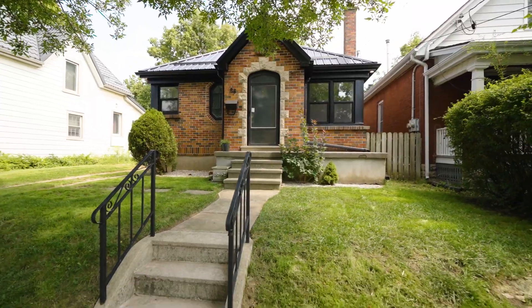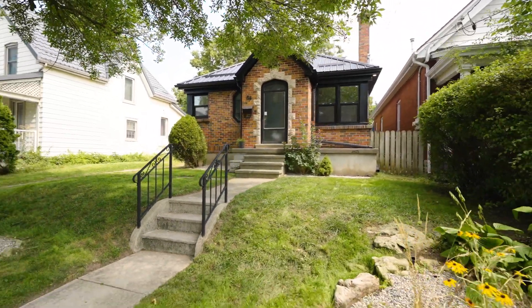Justin Desic, London, Ontario realtor. We'll see you next time.